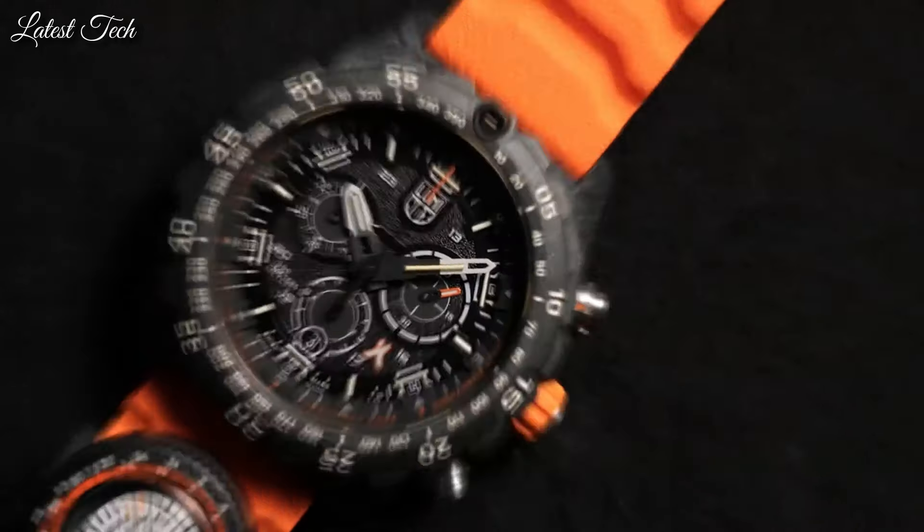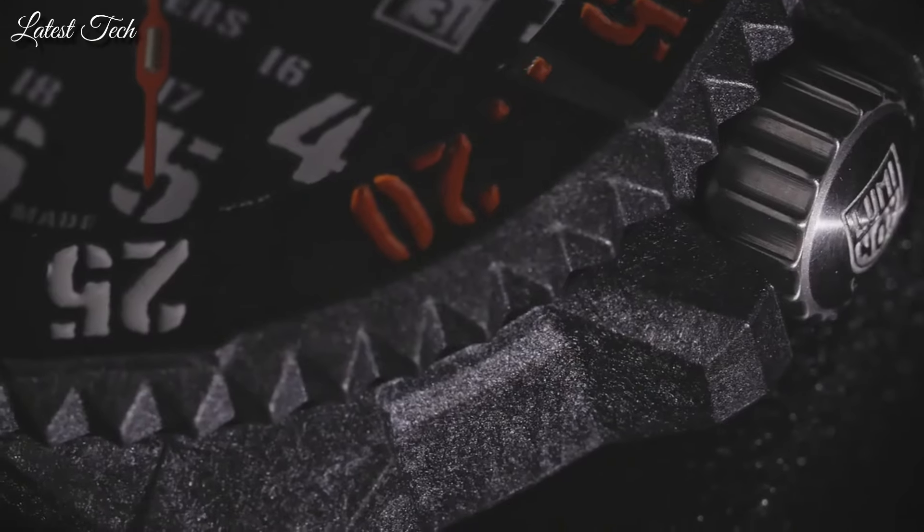Number 8: Luminox Master Carbon Seal Series 3801 Watch. It is six times lighter than steel and three times lighter than titanium, giving you freedom of movement on land or sea. Refined details include an anti-reflective sapphire crystal, highly durable webbing band, brushed stainless steel buckle, and Aluminox self-powered dial illumination. Specs: analog dial, stainless steel case, 46mm diameter, 14mm thickness, titanium band, 22mm band width, luminous and shock-resistant, Swiss quartz movement, water-resistant to 300m.